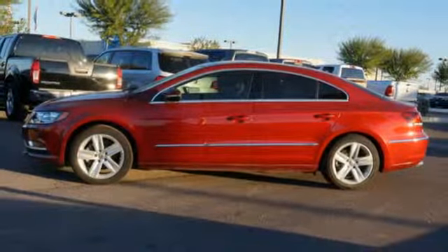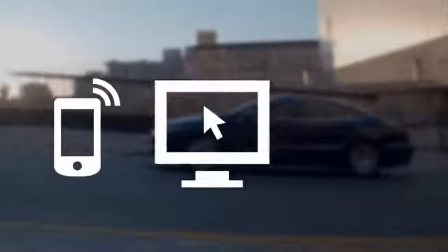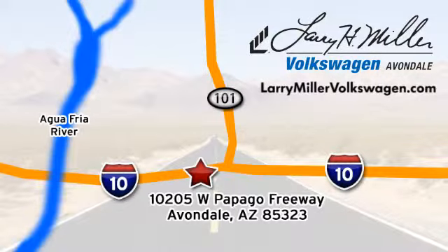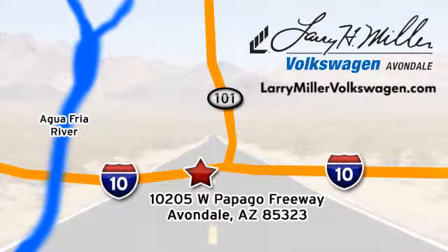Come see it for yourself today. Call, click or stop in today. We are conveniently located at 10205 West Papago Freeway in Avondale or on the web at LarryMillerVolkswagen.com.